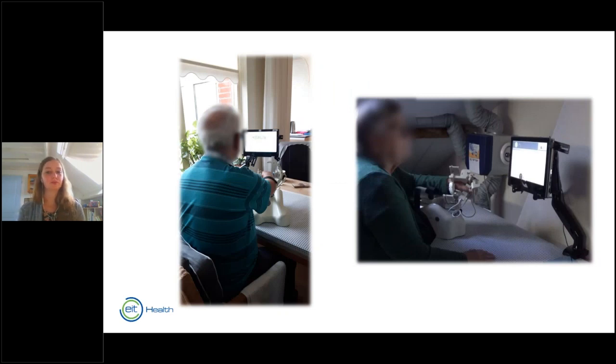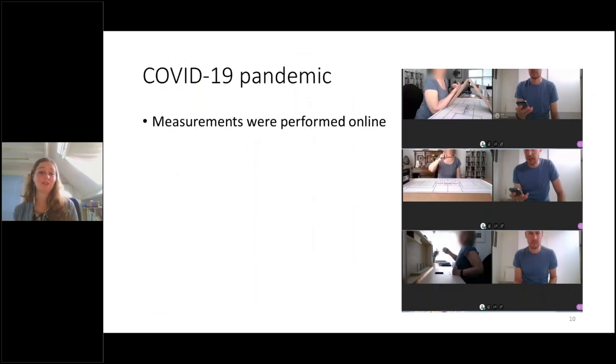Patients set up the system at home — for instance on the dinner table — and the system would always be there so patients could easily start training without setup. COVID-19 reached the Netherlands in mid-March, so we were not able to visit patients to perform measurements. We had to adjust and perform measurements online: bringing equipment to patients at a safe distance and setting up a video connection. For some tests, specific grasps are needed, which is difficult to assess remotely, so we asked family members to be our eyes on site.